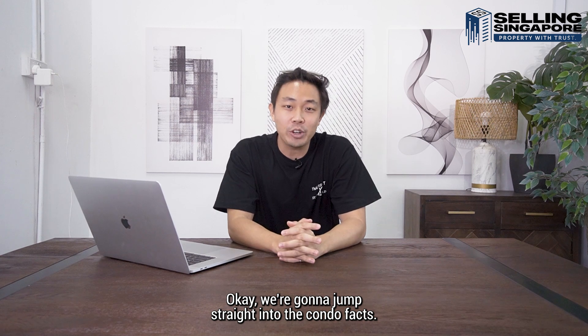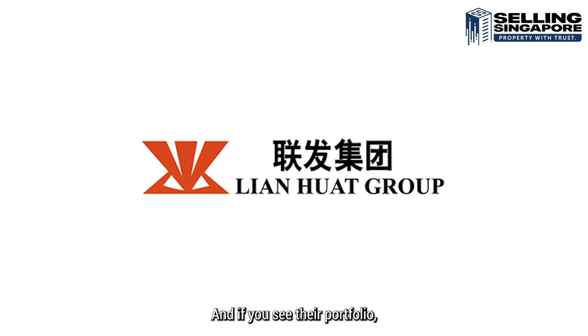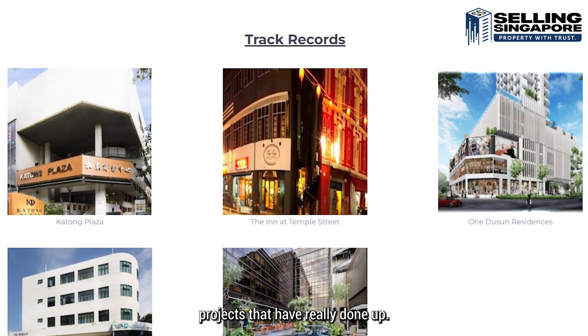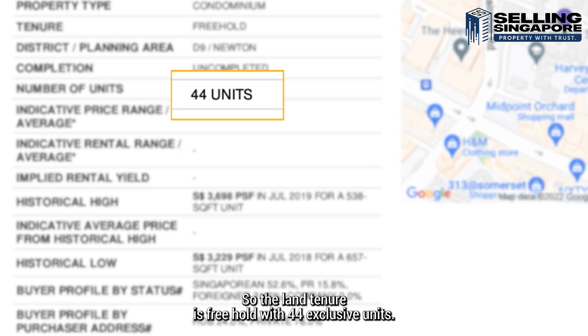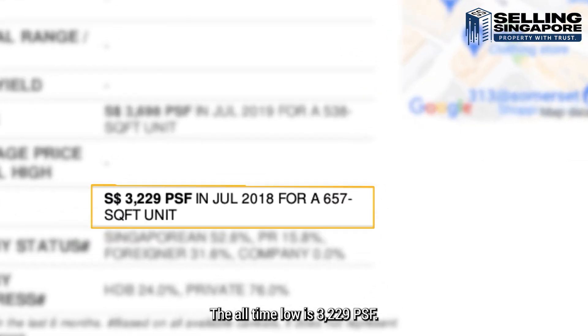Let's jump straight into the condo facts. This development was done by Lian Huat Group, and if you see their portfolio you'll find they have notable Chinese and Australian projects, with one of the most notable being One Dusun Residence in Belestia. The land tenure is freehold with 44 exclusive units. The all-time high was 3,698 PSF and the all-time low is 3,229 PSF.